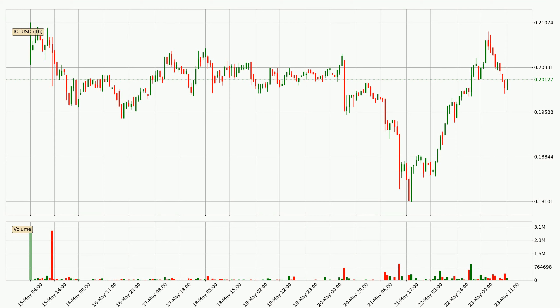Looking at the IOTA hourly time frame, the price went up by around 2.1% in the last 24 hours, with a current price of 20.1 cents. It's evident that the buyers are taking over because the volume was high, showing that the move was strong.